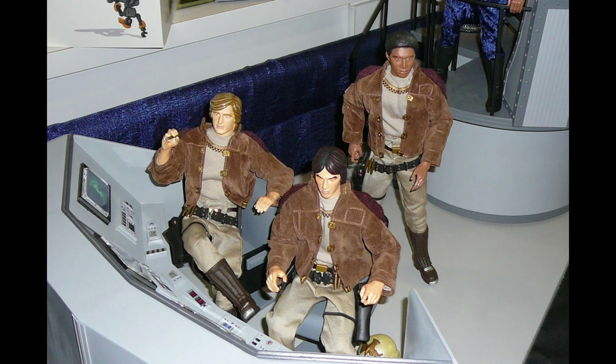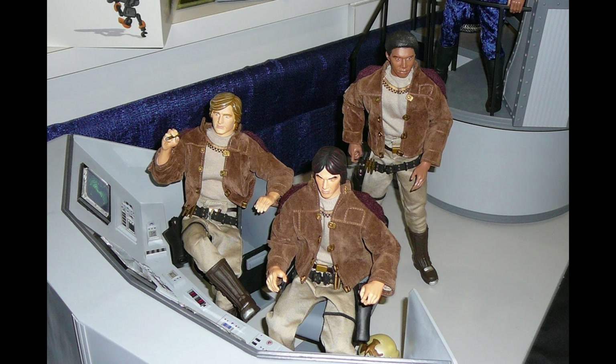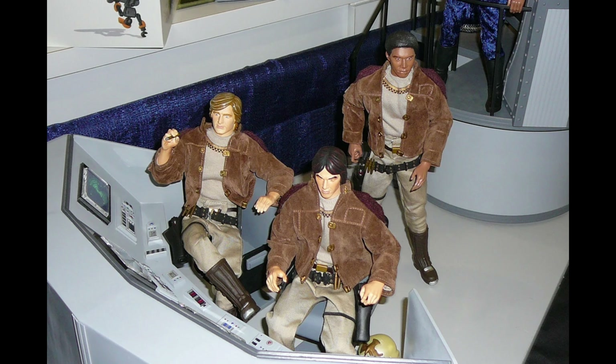Now, a little quick history that will serve as the backstory to this episode. Way back in the early 2000s, a company named Majestic Studios acquired the classic Battlestar Galactica license. And they produced a line of 1:6 scale, 12-inch figures that sold initially very well. Unfortunately, Majestic Studios went out of business in 2007, but it was not the end of the story for Battlestar Galactica.